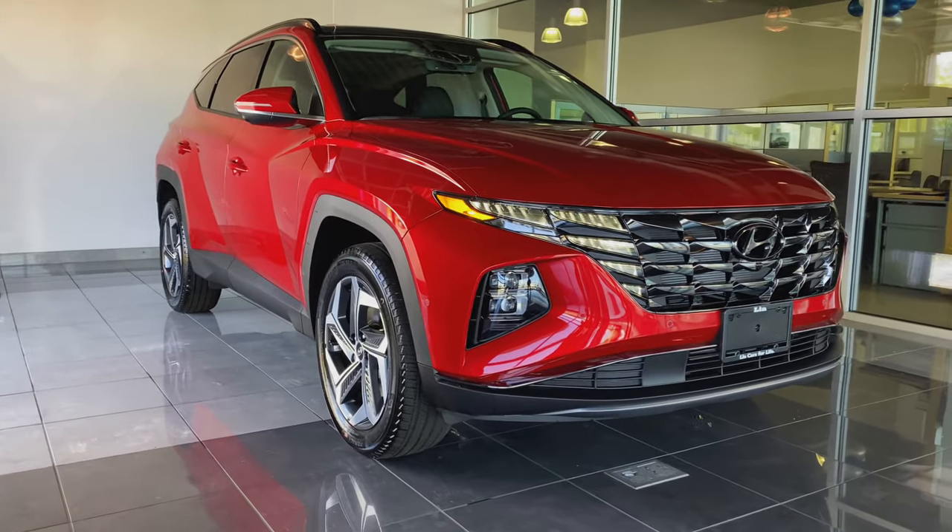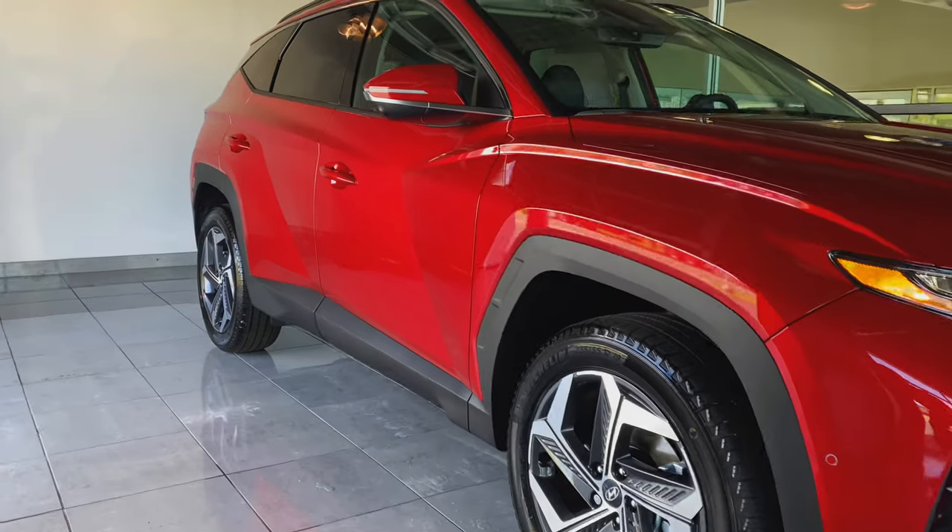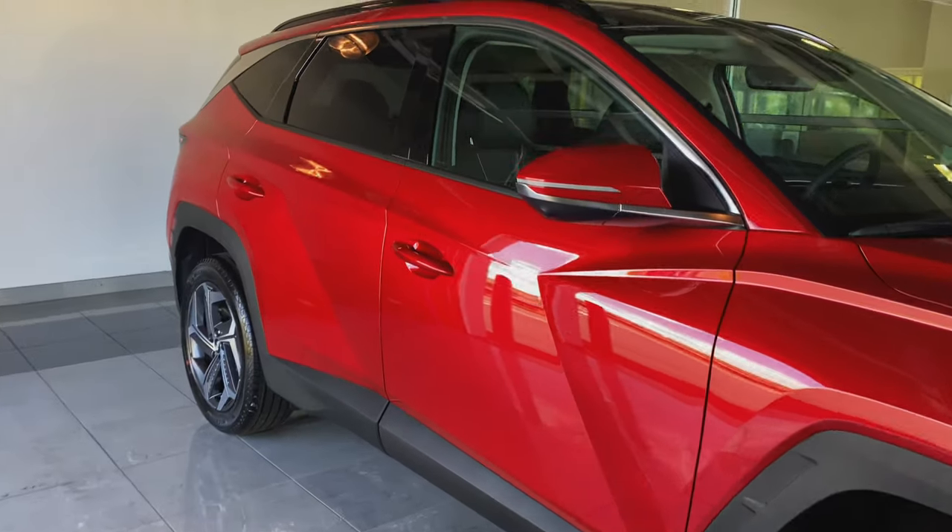The brand new fourth generation Tucson delivers a sporty and fresh look for 2022. The sharp angles on the Tucson take inspiration from jewel-like surfaces.